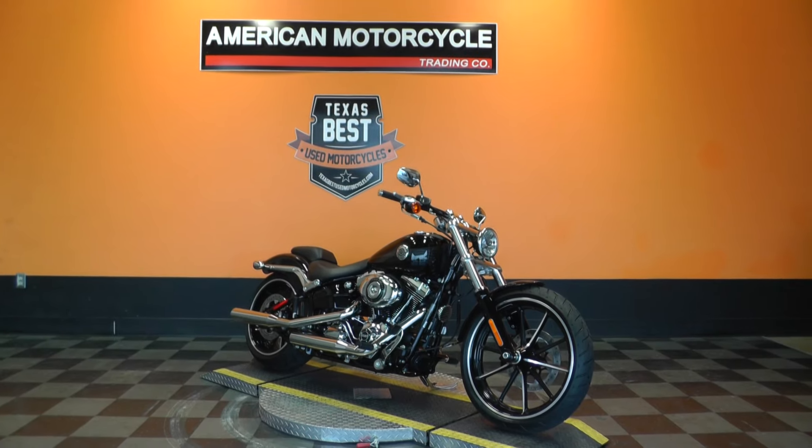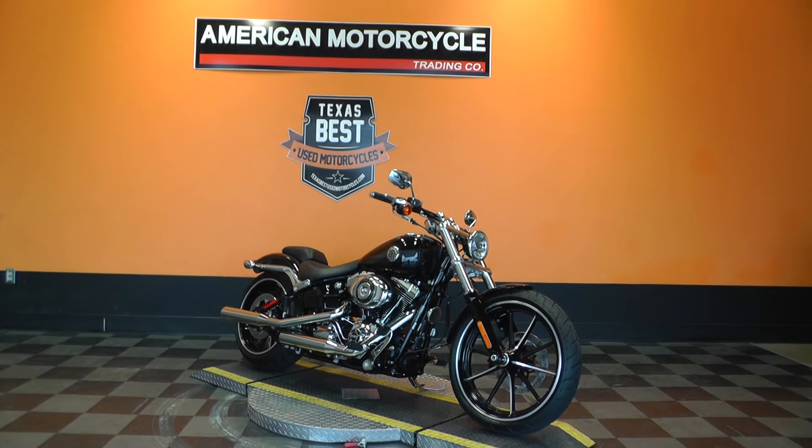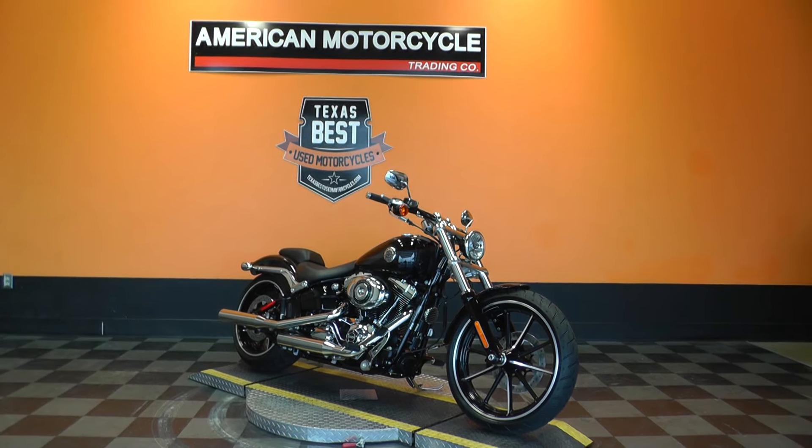Hello folks, Gino here with American Motorcycle Trading Company in Arlington, Texas, with a 2015 Harley-Davidson Softail Breakout that I want to show you.